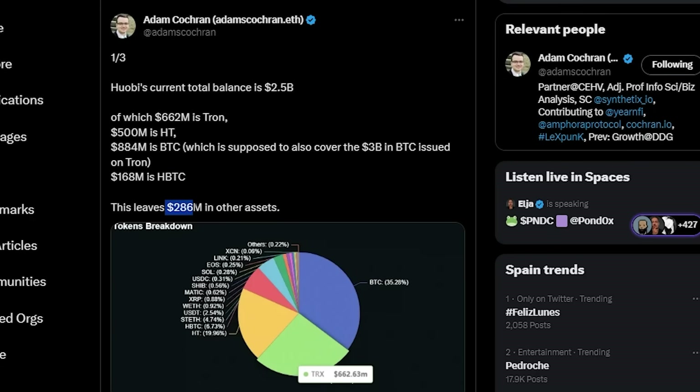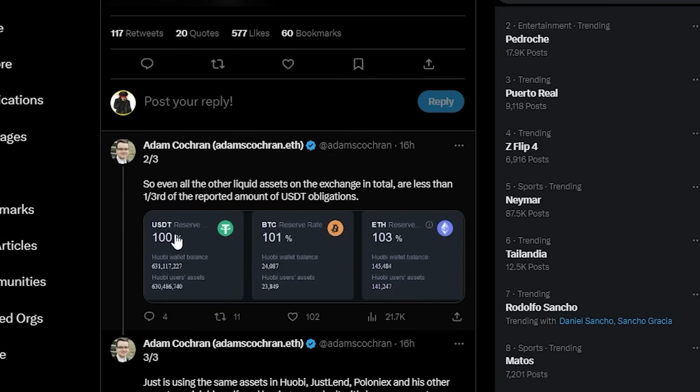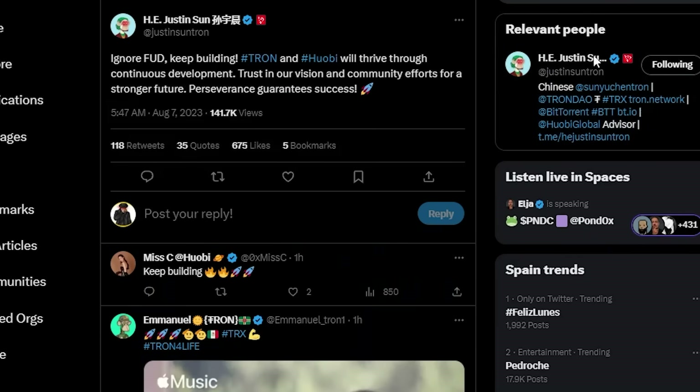There's $168 million in Huobi BTC, leaving $286 million in other assets. At the end of the day, even all the other liquid assets on the exchange total less than one third of the reported USDT obligations. This is an issue we definitely have to monitor. As for Justin Sun himself, he's been saying: 'Ignore the FUD, keep building TRON, trust in our vision and community efforts.'